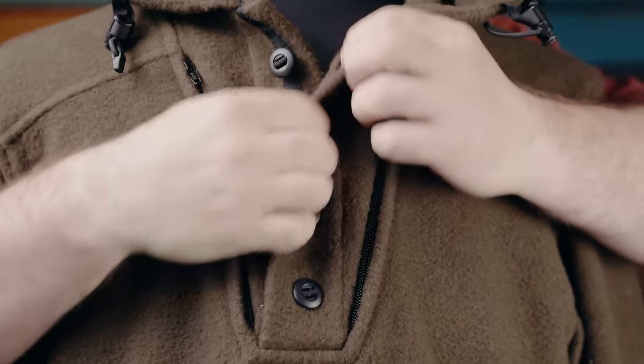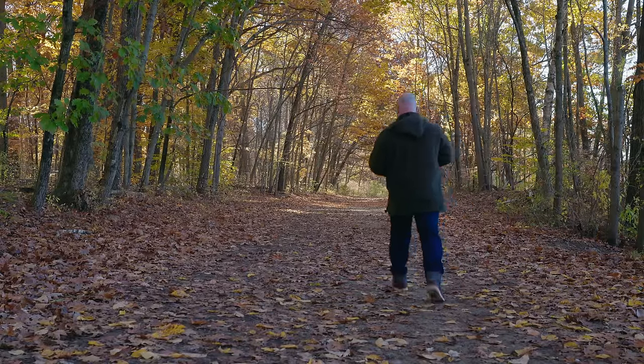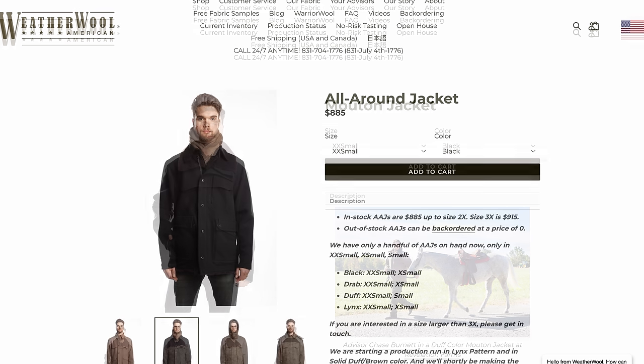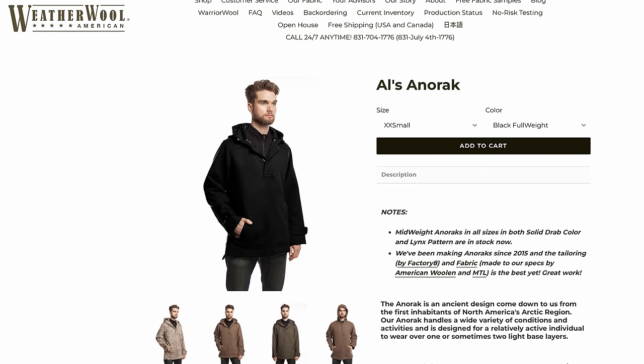Every now and then, a product will come along which completely exceeds my expectations and sets the bar for every other product that I own. Al Zanarak from WeatherWool has done just that. Welcome, I'm Carl Murawski and this is the channel that helps you own less and own better. You all have been asking me to cover WeatherWool, and I've heard stories which honestly almost seemed like a little bit of fantasy, or maybe people justifying the high purchase price. It wasn't until I tried this piece that I understood why they have the rabid following that they do.